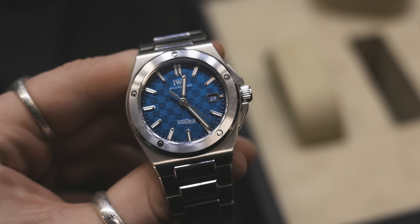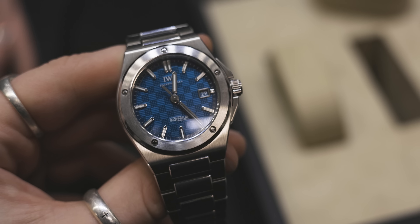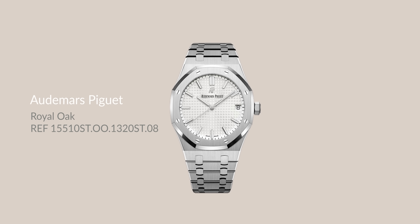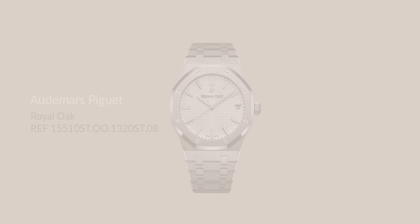The bezel of this watch has been screwed down to the case in that classic Genta fashion — think of the AP Royal Oak. It's the same kind of design, apart from the screws being a little bit smaller and a little bit less bold.